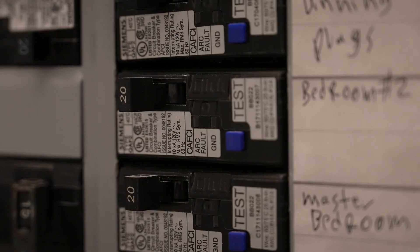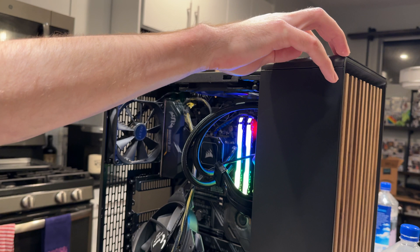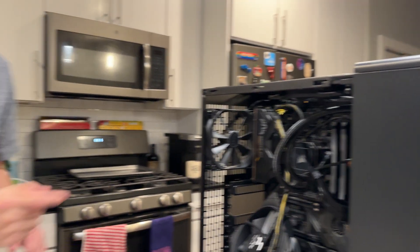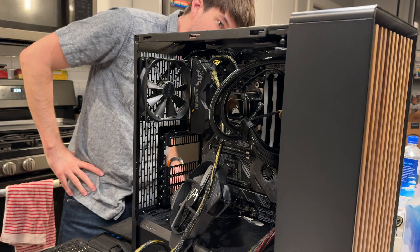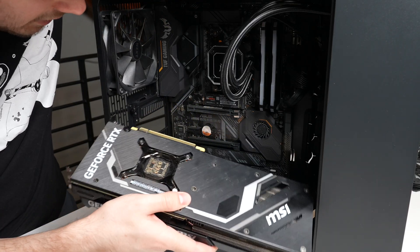I headed downstairs to the power panel, located it, and flipped the switch — where literally nothing happened. It stayed in place, so I unplugged the PC, brought it downstairs, and plugged in an old power supply to get the system powered and see what was working and what wasn't. I couldn't make a determination, so it became a game of taking it apart piece by piece and figuring out what was potentially damaged and what was working.